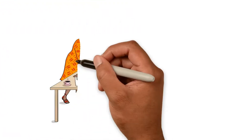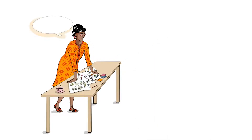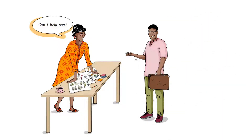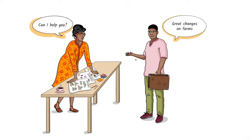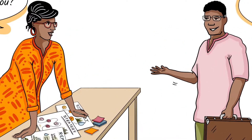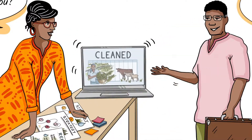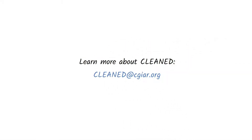It's been more than a year since Esther met the scientist, and she's having a great day. You look a little lost. Can I help you? Yes! I work with an NGO from the south, and I've heard about the great changes on the farms in this area. I want to learn just how they did it. Let me tell you about this little tool called CLEANED. Let's go!